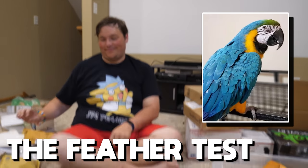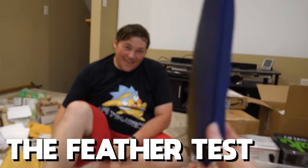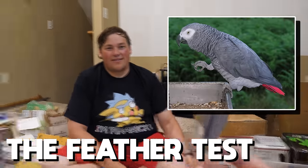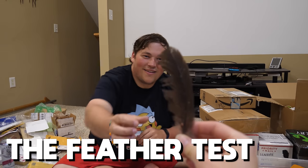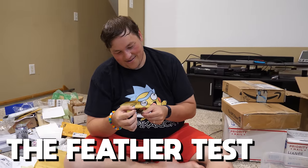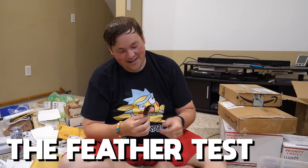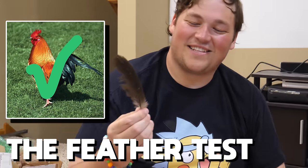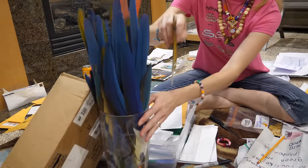Jessica sent a feather test - three rounds. Round one: blue and gold macaw. Round two: blue and gold macaw. Round three: African gray. Round four - what in the world? Is this a parrot? No. Goose? Close. It's more common than a goose at farms. Chicken? Yeah, it's a chicken feather! All of these go into our feather jar. We have a lot of blue and gold macaw feathers in there.